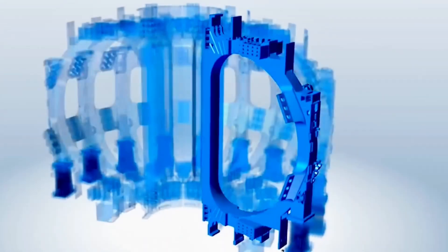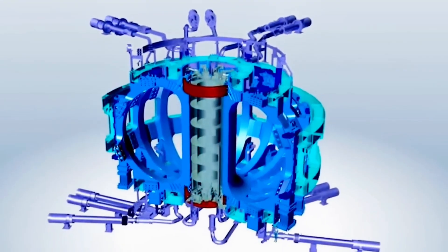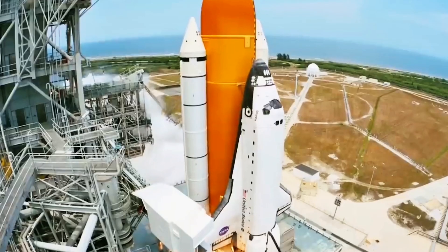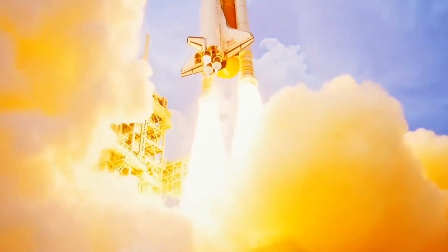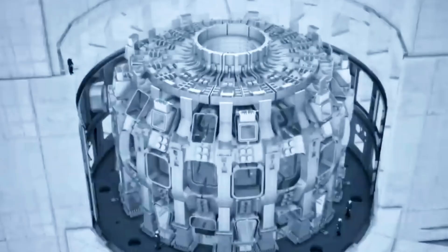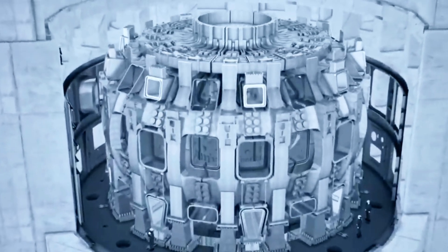Governments and private companies worldwide are already planning their own fusion projects, and a successful ITER would accelerate these efforts. The knowledge gained from ITER could lead to the first generation of power plants that provide clean energy to the grid. If ITER achieves its goals in the 2030s, the first commercial fusion reactors could be operational by the 2040s or 2050s. That may seem far away, but considering the long history of fusion research, it would be a major breakthrough.